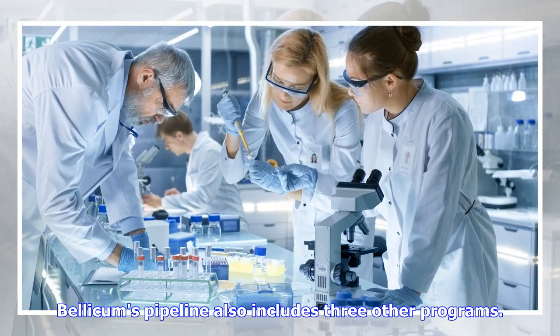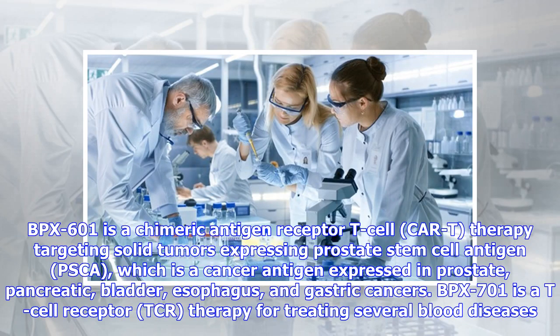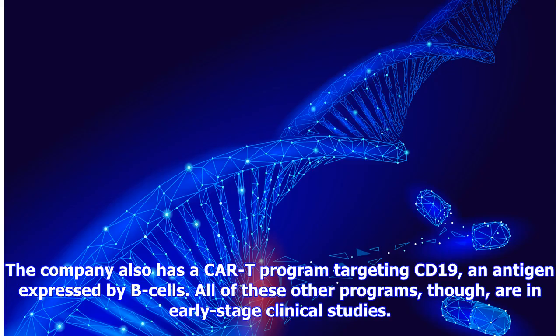Bellicom's pipeline also includes three other programs. BPX-601 is a chimeric antigen receptor T-cell therapy targeting solid tumors expressing prostate stem cell antigen, a cancer antigen expressed in prostate, pancreatic, bladder, esophagus, and gastric cancers. BPX-701 is a T-cell receptor therapy for treating several blood diseases. The company also has a CAR-T program targeting CD-19, an antigen expressed by B-cells. All of these other programs, though, are in early-stage clinical studies.